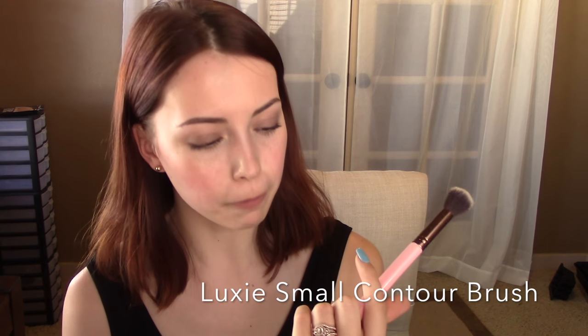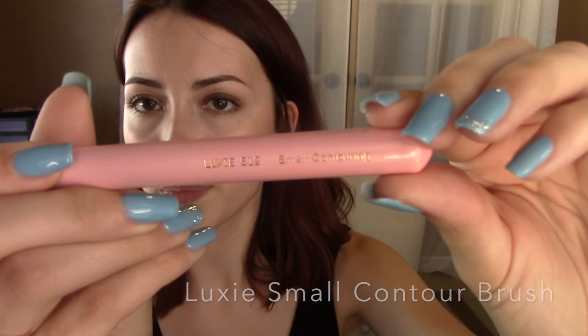Next I have a brush that I got in BoxyCharm a couple of months ago. It's the Luxie Beauty No. 512 Small Contouring Brush. I have been loving this for multiple things — I think it works well for blush, obviously for contour, but also for highlight. I think this is even a brush I would use to apply my foundation because even though it's smaller, I actually like smaller buffing brushes for foundation. It really allows me to get into all the different crevices of the face and gives you a very precise, airbrushed appearance. I've primarily been using it to contour because it just fits so perfectly and gives a very nice, chiseled but natural-looking cheekbone.